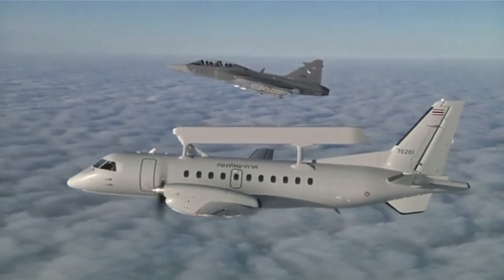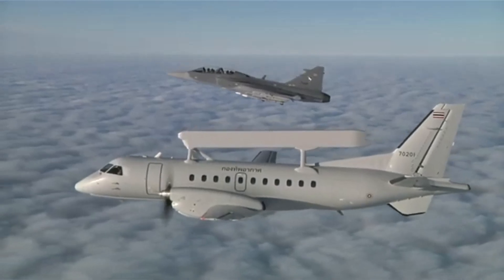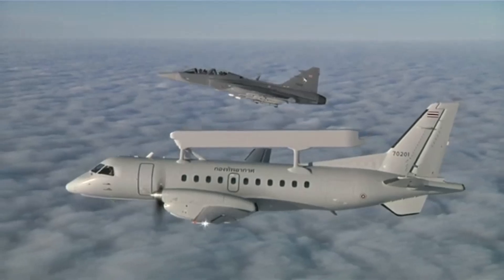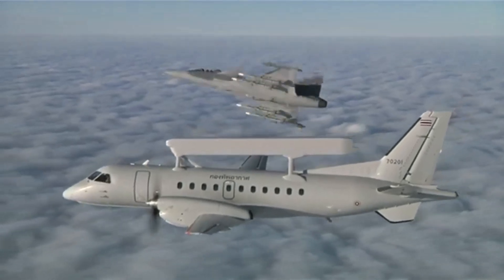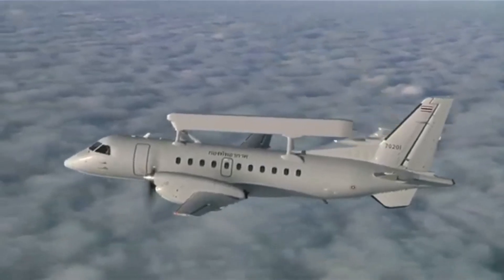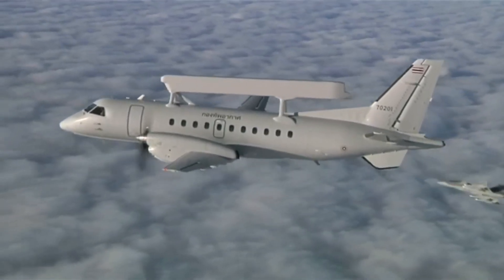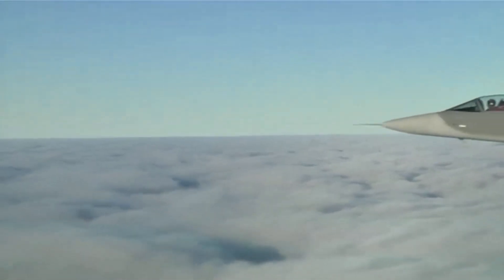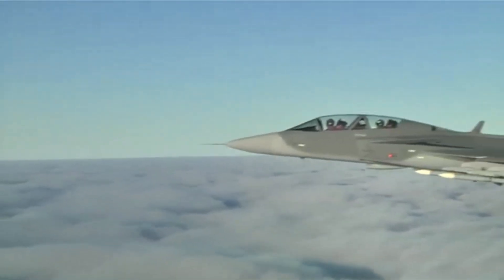Now everyone is on the same page. It's like GlobalEye is giving everyone the same map — one that's constantly updating with the latest intelligence. This shared awareness is what makes coordinated action possible: the naval commander sees what the Air Force is seeing, the ground troops know what the ship is tracking.